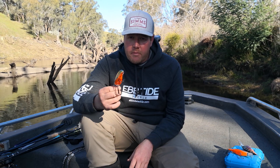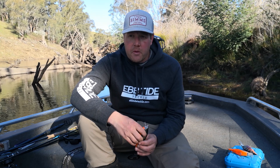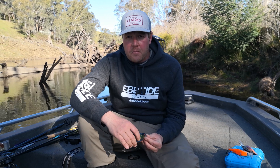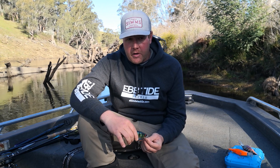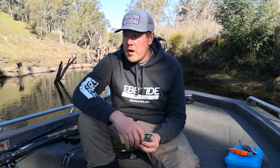The Big M 2.0, as the name suggests, gets down to two meters. Now a lot of switched-on cod anglers are probably already thinking they want a lure that's going to dive deeper. You need to break it down a bit and think about it — it's a lure that's going to fish specific depth ranges for us very well.